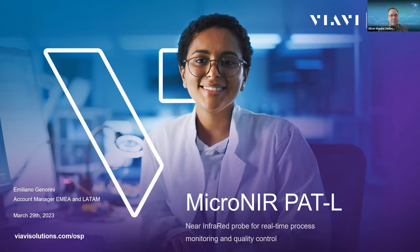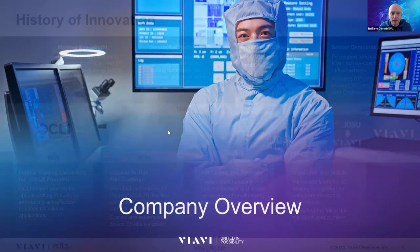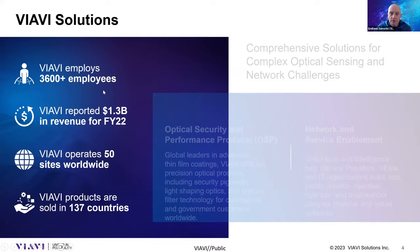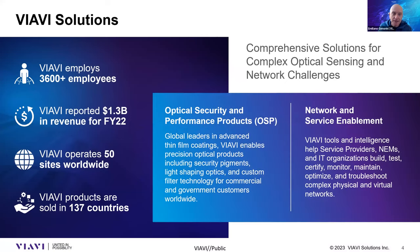Thank you for the kind introduction, Emiliano. I will start the presentation by introducing our company. VIAVI Solutions has quite a long history, started back in 1948 as a company producing specific coatings. That coating technology is still our core competency today. VIAVI Solutions is now divided into two big groups: one is Optical Security and Performance Products, which includes MicroNIR spectroscopy, and the other is related to the telecommunication market.